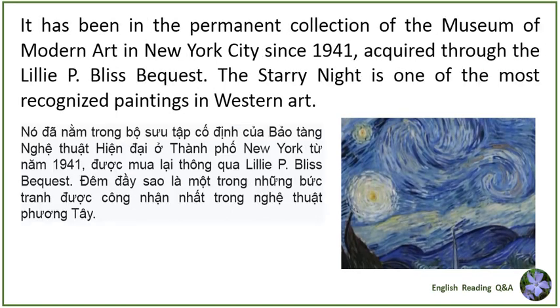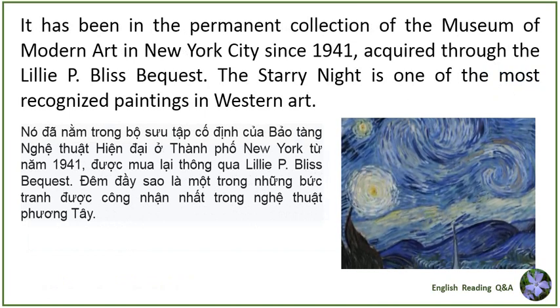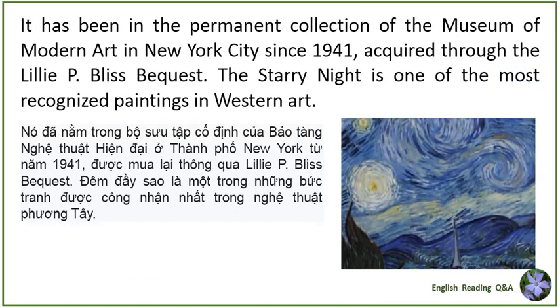It has been in the permanent collection of the Museum of Modern Art in New York City since 1941, acquired through the Lily P. Bliss bequest. The Starry Night is one of the most recognized paintings in Western art.